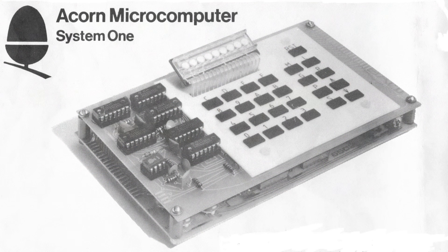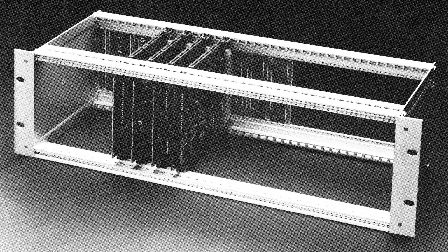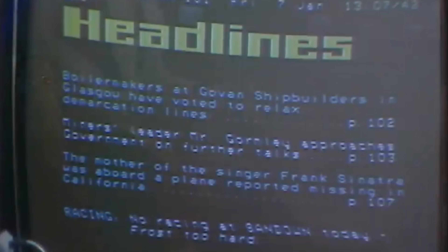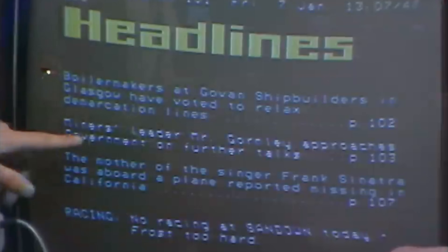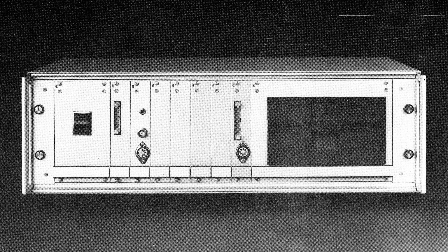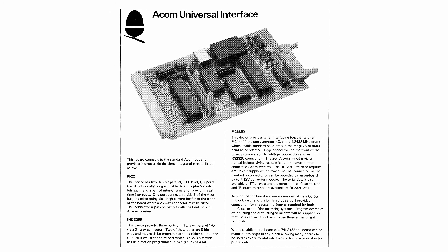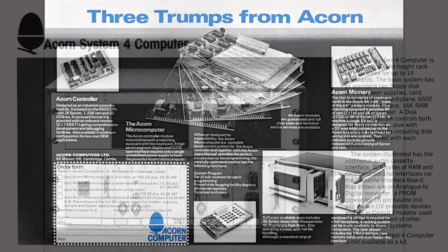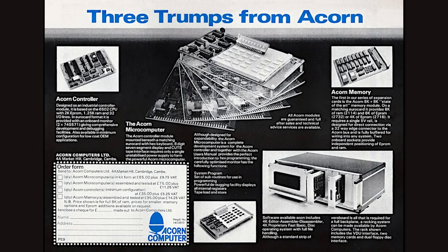Acorn didn't have the money or people to make a full-blown microcomputer, but with steady sales the Acorn microcomputer — now rebranded the System One — could make use of that Eurocard connector and offer additional cards plugging into a backplane for more features. Want more memory? There was a card for that. Want to run a display? There was the Acorn VDU card using a Teletext chip. There was also a disc controller for 5.25-inch floppy drives, and a serial port or full keyboard. The System One would be expanded as the System Two, Three, Four, and eventually the System Five.